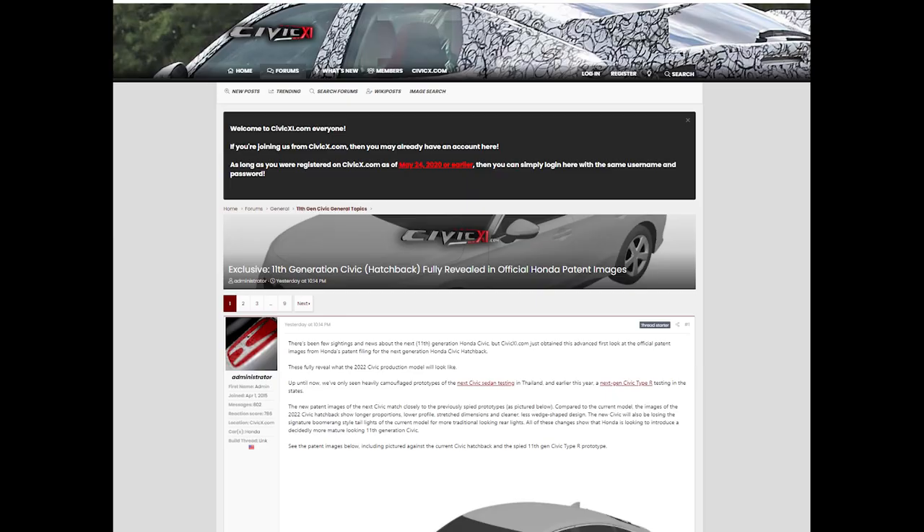If you want to see the thread yourself on Civic11.com, the URL is in the description of this video. Take a look, and I want to give a big thanks to the poster.